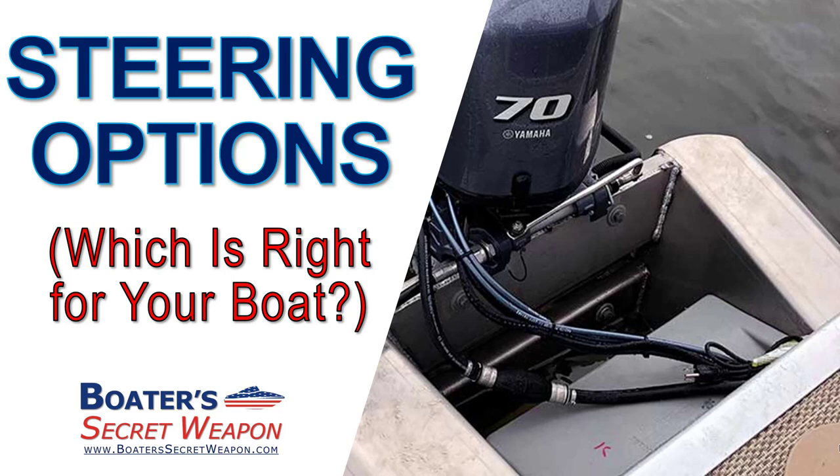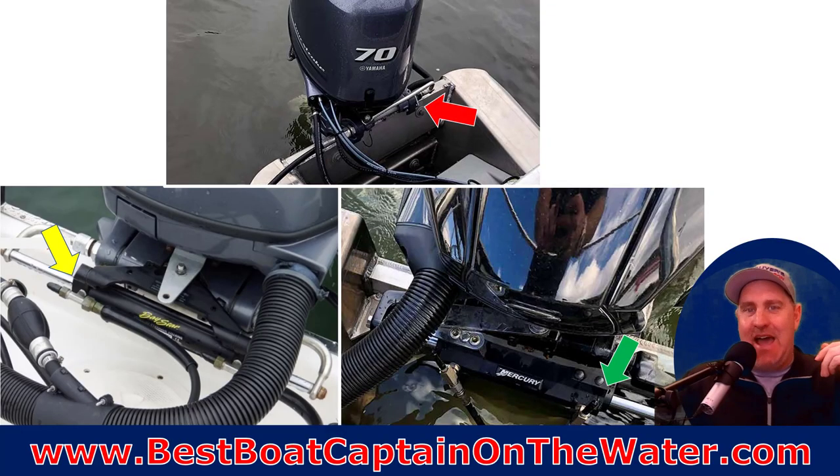Welcome to Boater's Secret Weapon. I'm your host, Captain Matt, and today we're talking steering options and which is right for your boat — what they are, when they're good, when they're bad, and what to do if you're not happy with your steering. So let's look at the three options: mechanical steering, hydraulic steering, and power assist steering.